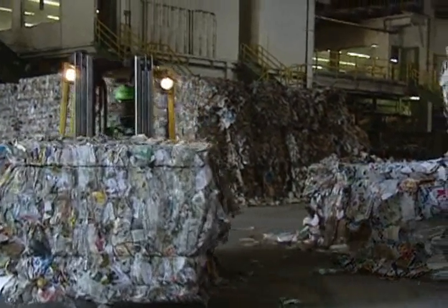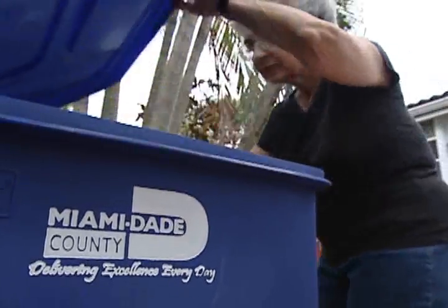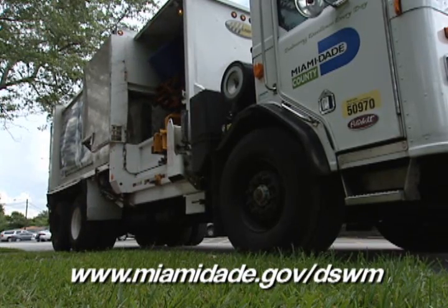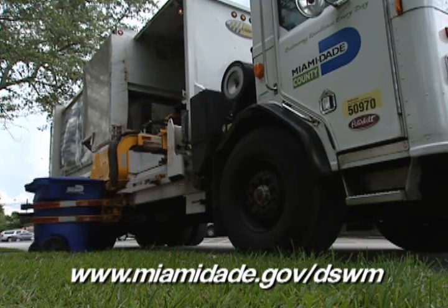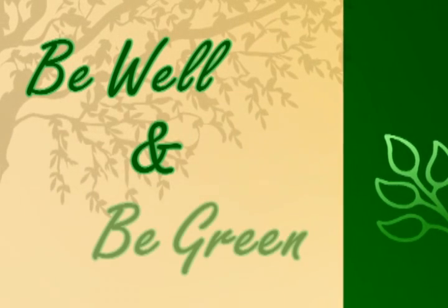You can help make the county's single stream recycling efforts even more successful by following the recycling guidelines of the Department of Solid Waste Management. Simply log on to Miami-Dade.gov slash DSWM and click on Curbside Recycling. While there, be sure to sign up for recycling alerts to receive an email reminder the night before your scheduled pick-up day. Until next time, be well and be green.